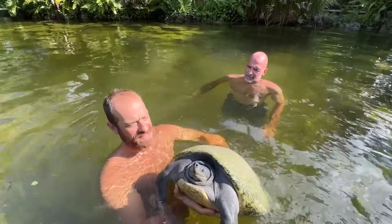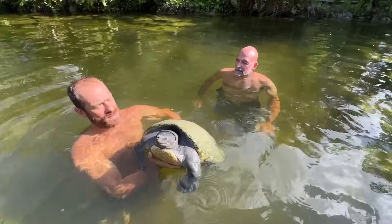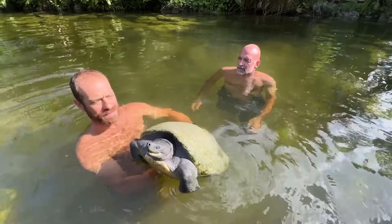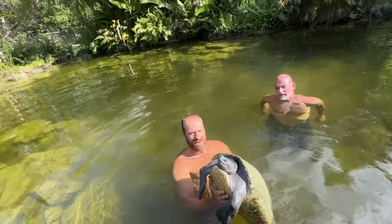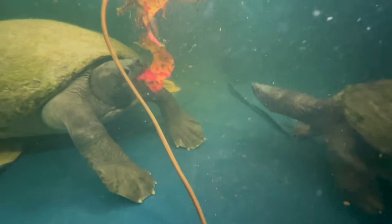They actually swim out the mouth of rivers, like the Mekong, and lay their eggs on the same beaches that sea turtles lay their eggs. The babies hatch, come into the mouth of the river, and swim upstream where they'll grow. She's got a really cool beak — when she opens her mouth, it's serrated, and that specializes in cutting through plant matter.